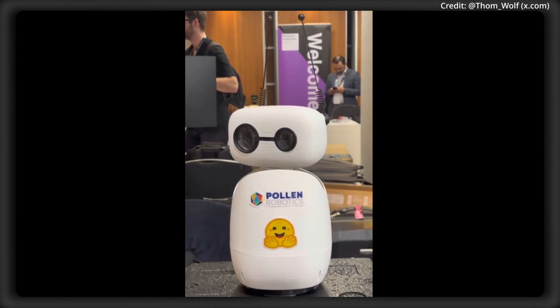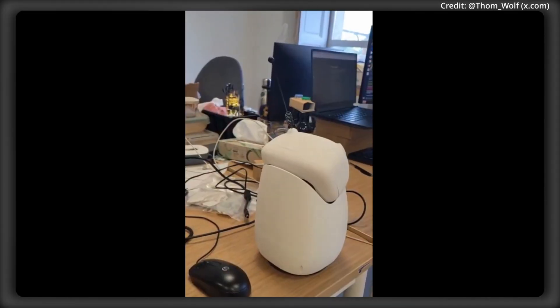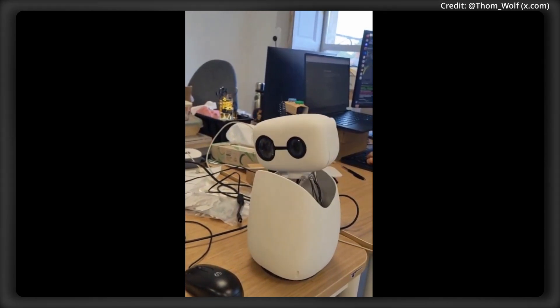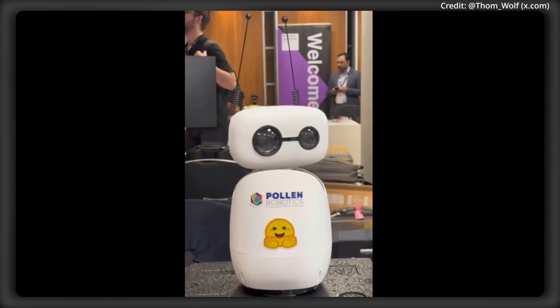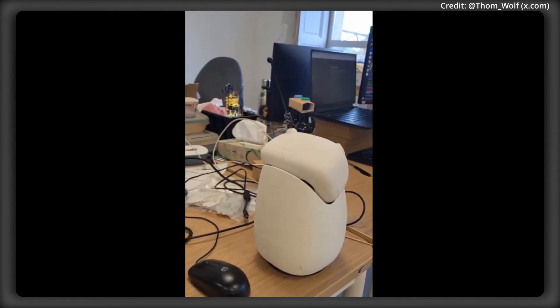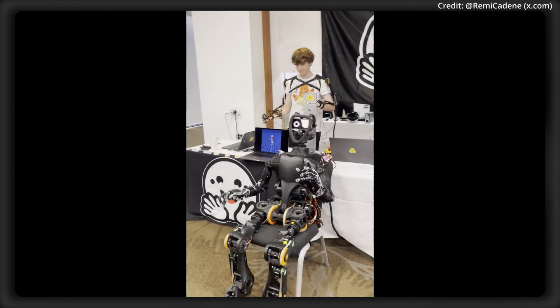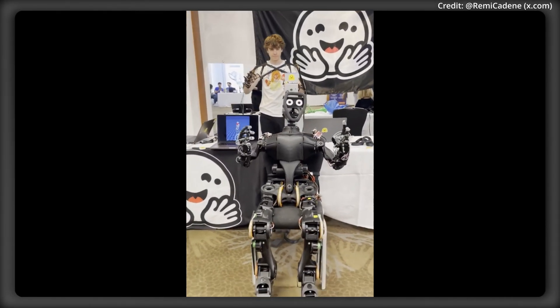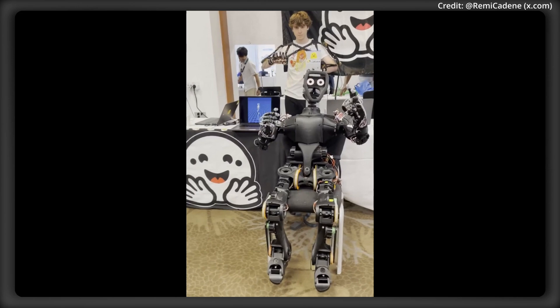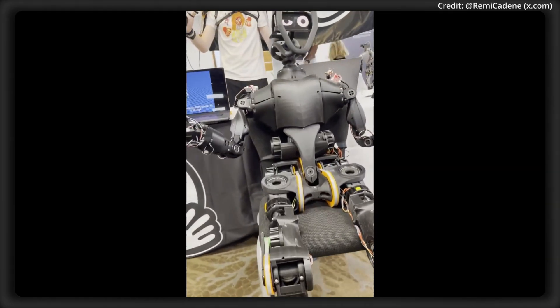Their second robot is the Ricci Mini, a compact desktop unit supposed to cost between $250 to $300. It has the ability to move its head, speak, and listen, and can serve as a testing platform for other AI applications. Both robots are fully open-source, allowing developers to assemble, modify, and study their designs, with the added benefits of affordability and transparency compared to proprietary systems.